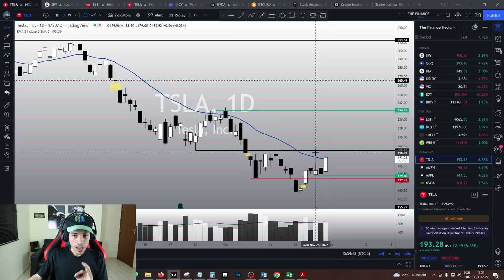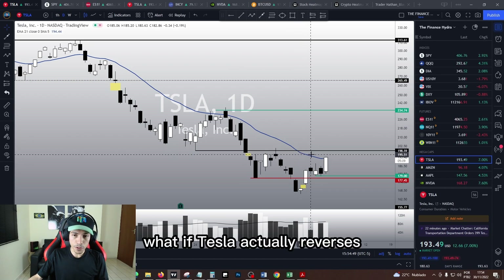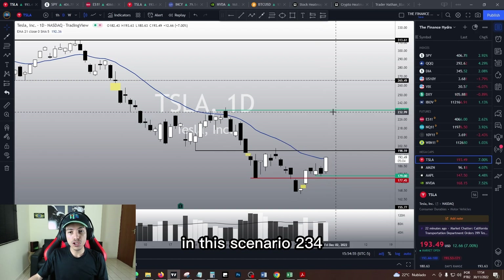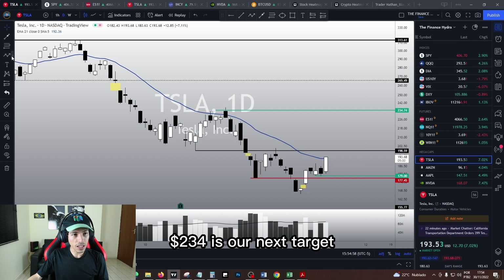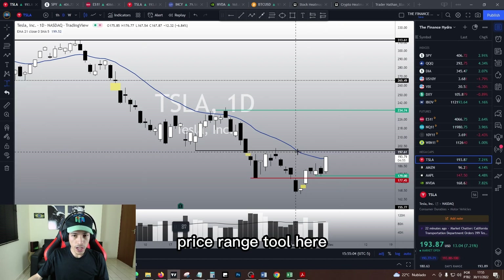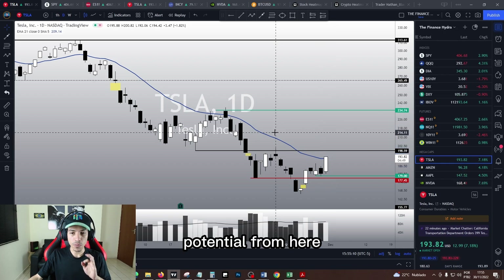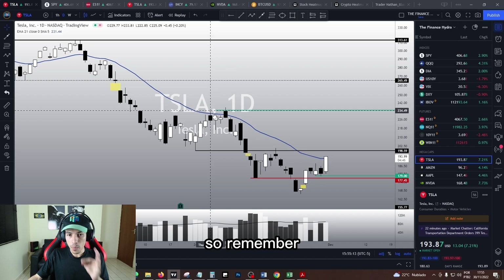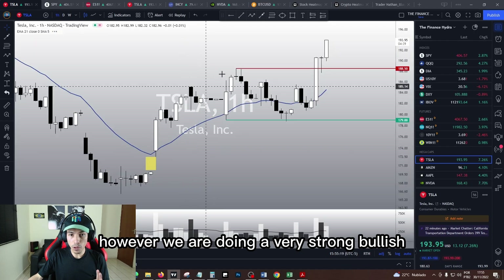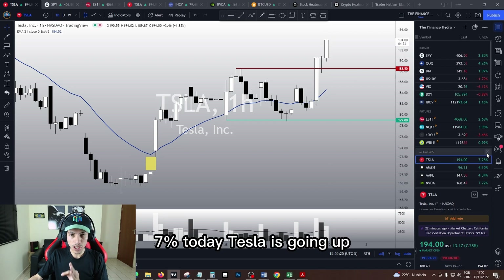Tesla is reversing just like other stocks. What if Tesla actually reverses — what if we actually break the IMA and break 198? In that scenario, $234 is our next target. That means we have more than 21% upside potential from here, which is quite good. Remember, the trend is still bearish in the daily chart; however, we are doing a very strong bullish reversal structure in the one-hour chart. Tesla is up 7% today.